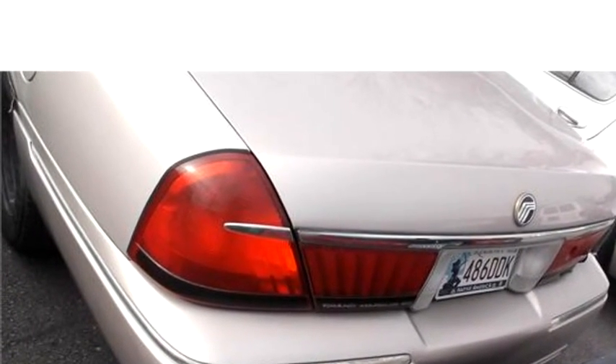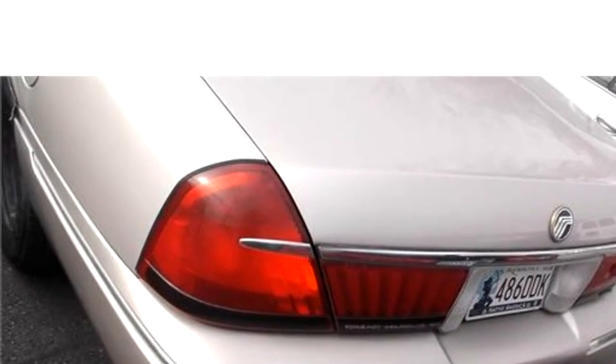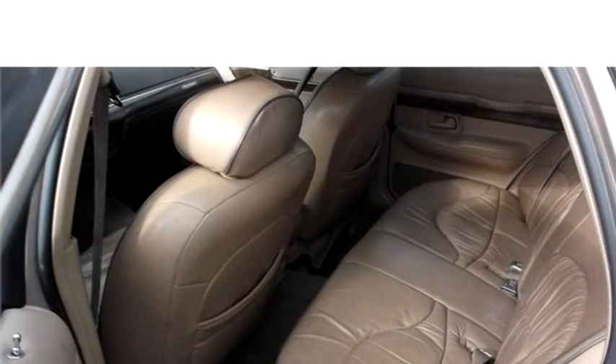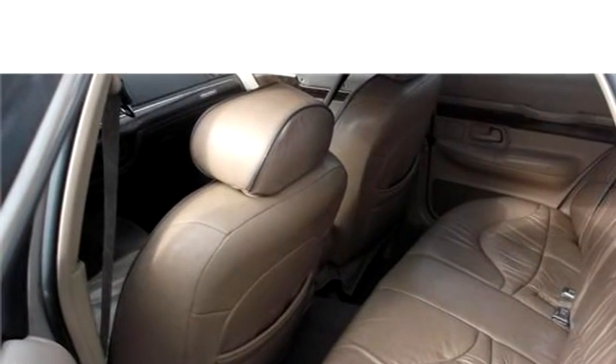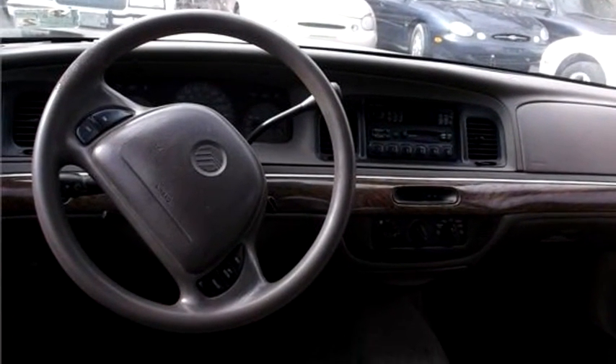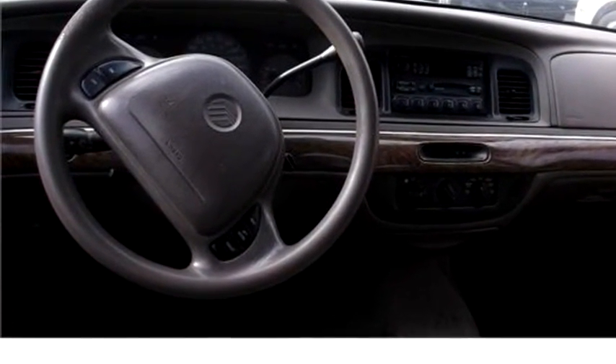The drivetrain is rear-wheel drive. Exterior color is beige, interior color is beige. It has an eight-cylinder engine; engine size is 4.6 liter V8 SOHC 16V. It has options like memory seat and CD player.